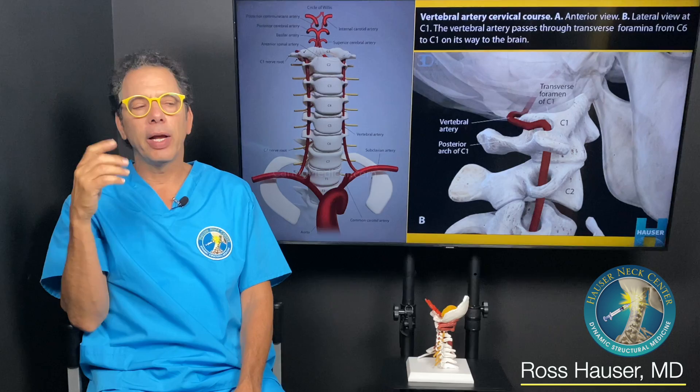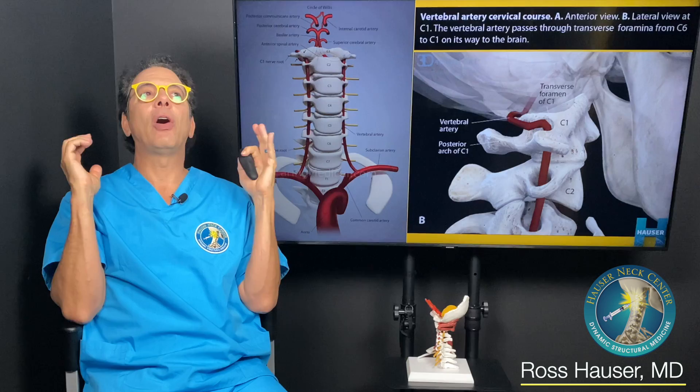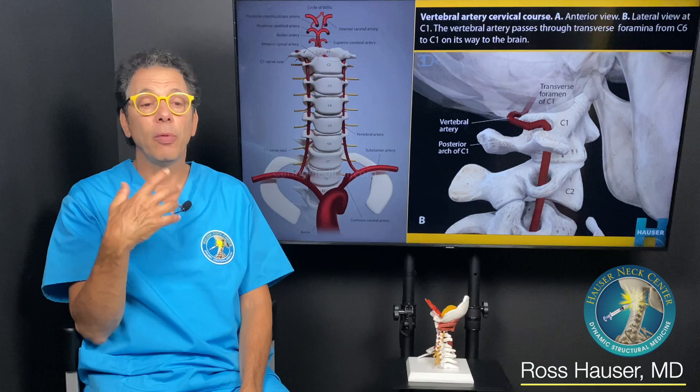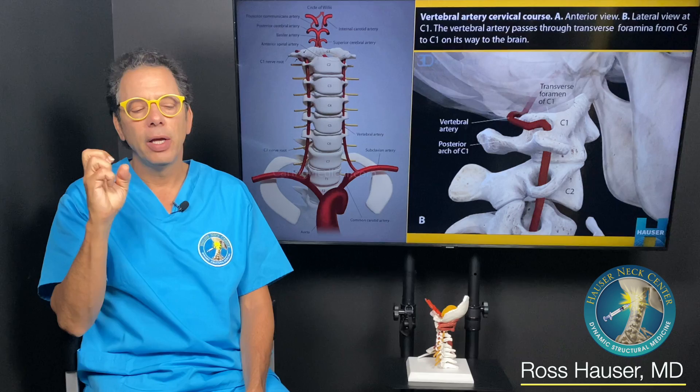It's always when you're upright. So here at the Hauser Neck Center, what we do is transcranial Doppler exams with ultrasound when the person is upright, and we move them. Once we do that, we find all kinds of compression of the arteries. This is really helpful because we can document vertebral basilar insufficiency — compression of the vertebral artery — which is what we'll talk about first.